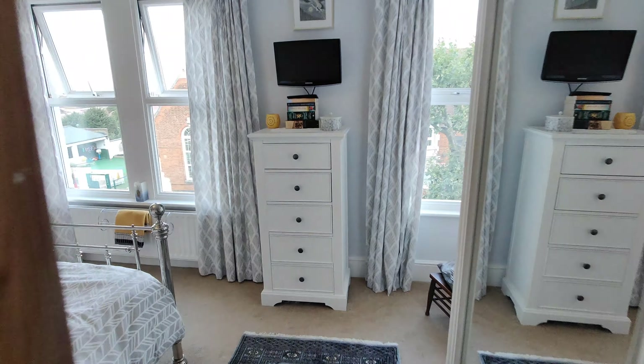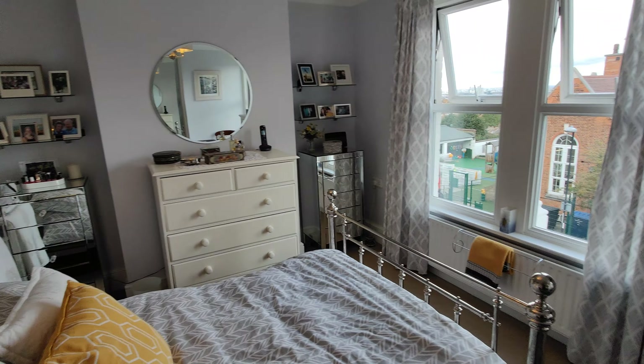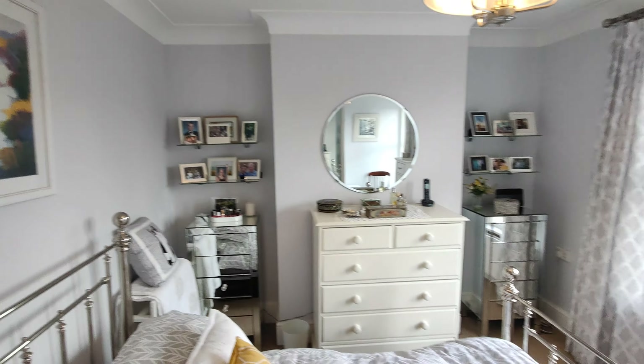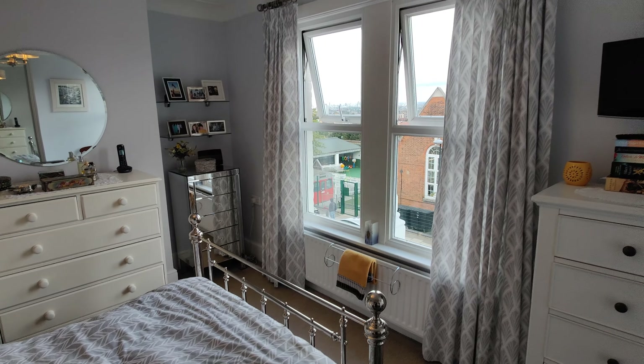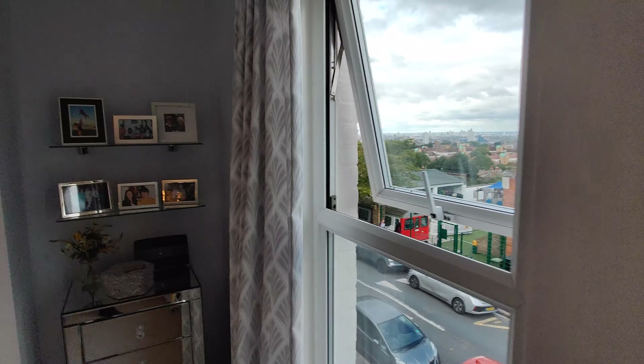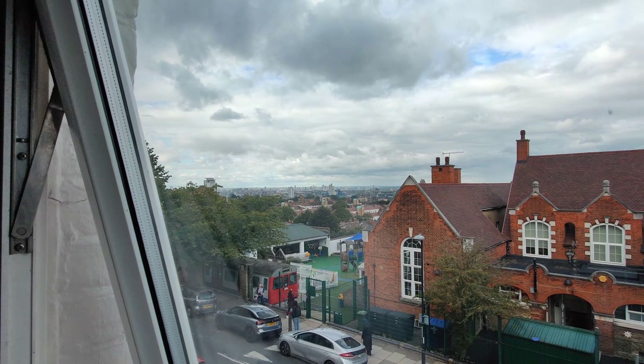This is the master bedroom. Again, a very good sized room, very clean with nice decor. And the views are great.